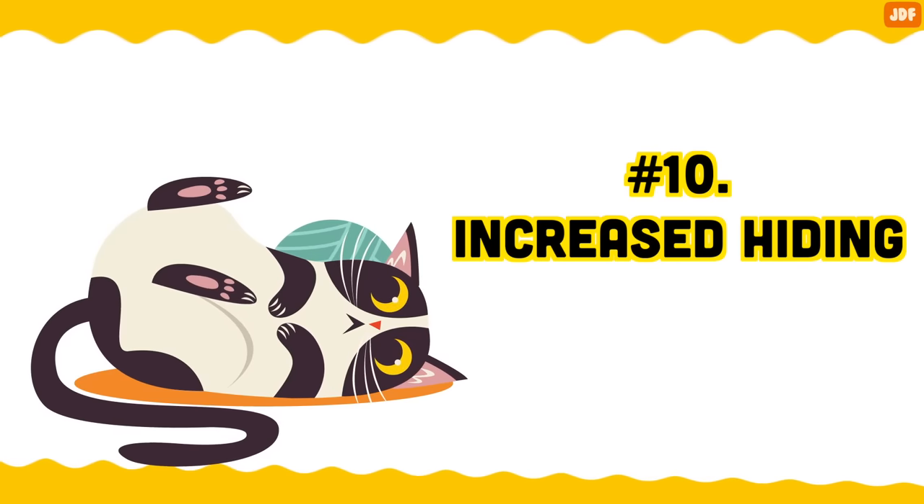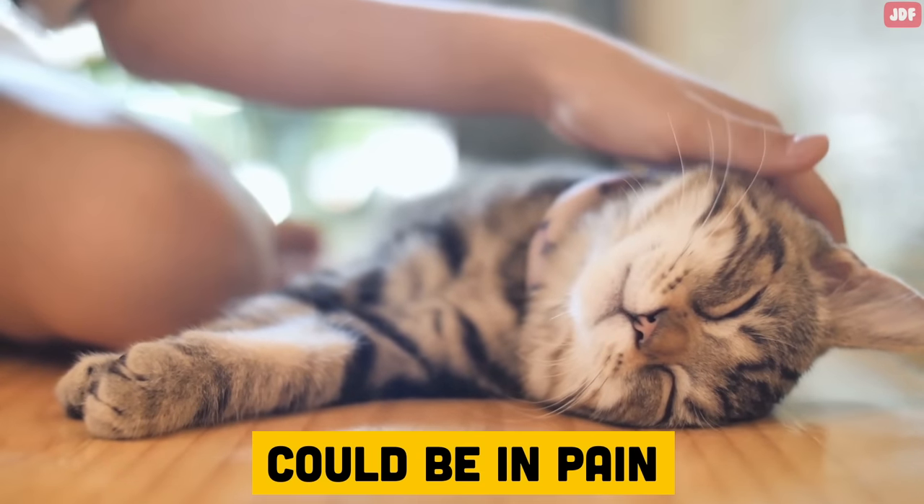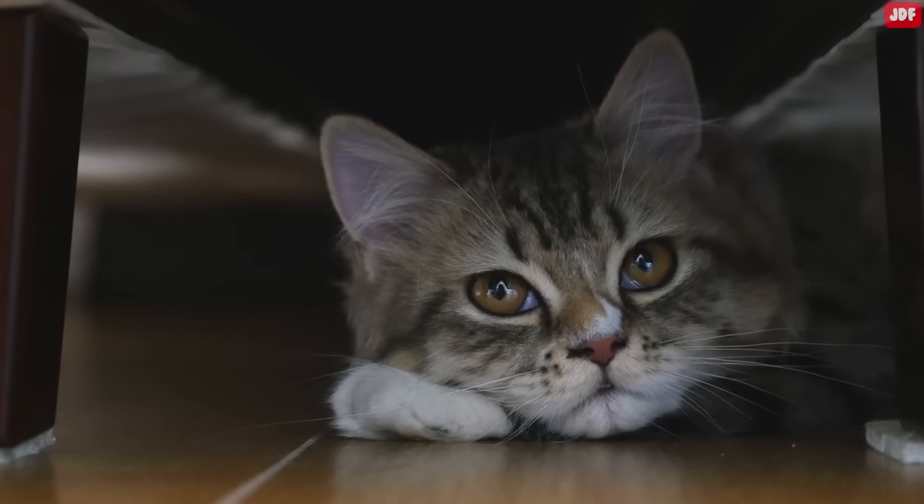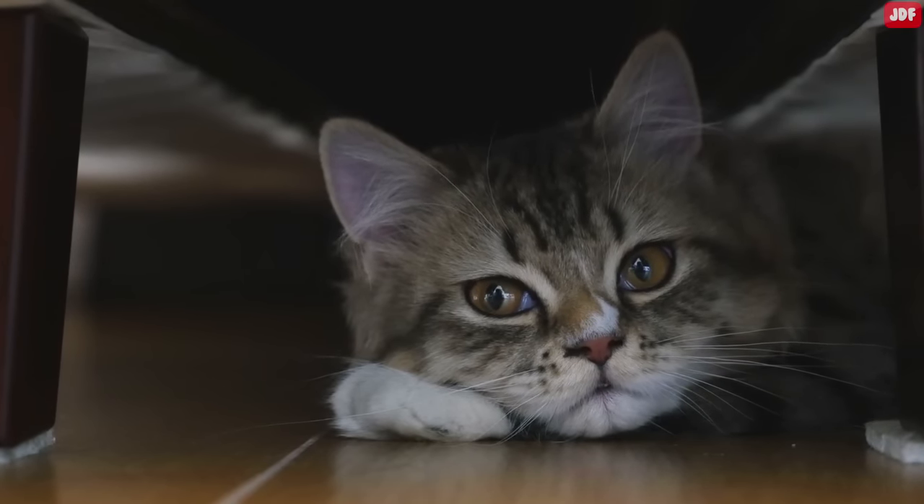Number 10: Increased hiding. Cats like to hide, but if your cat hides more often than usual, it could be a sign that they are in pain. Pets who suddenly start to hide could be stressed out or have an invisible illness wreaking havoc in their body.